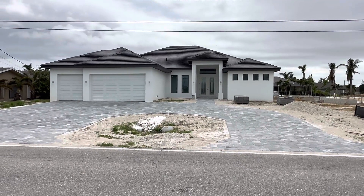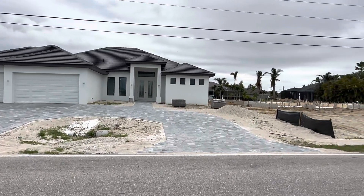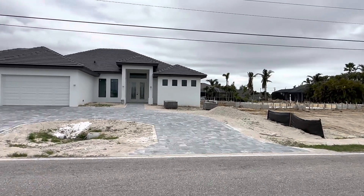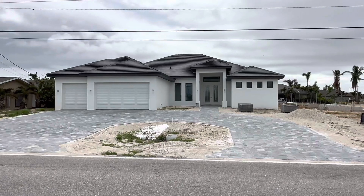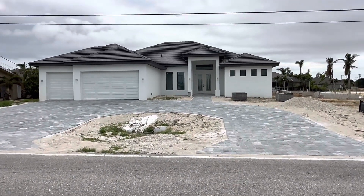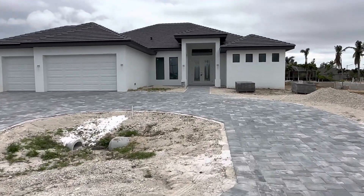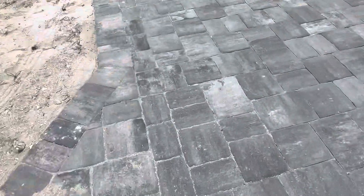Here is the house with the finished driveway. Looking really good. They are building a house next door now, but it's looking pretty good. Walk up and you can see the pavers.